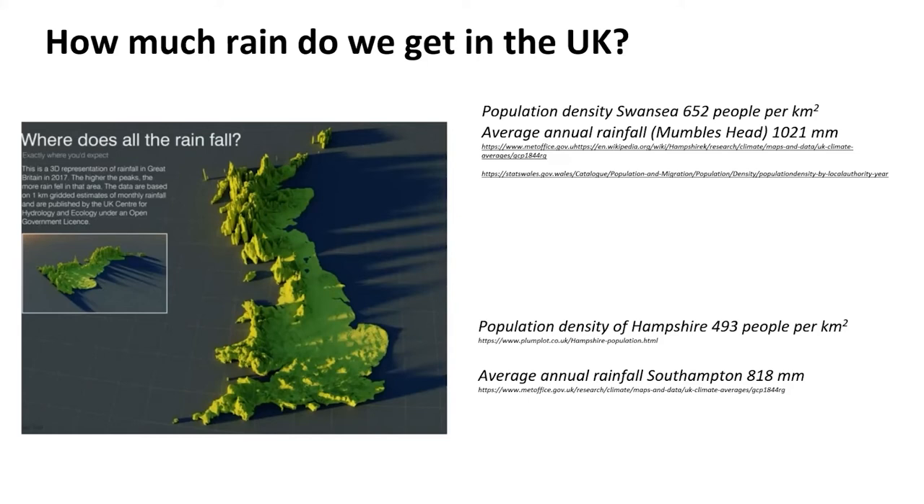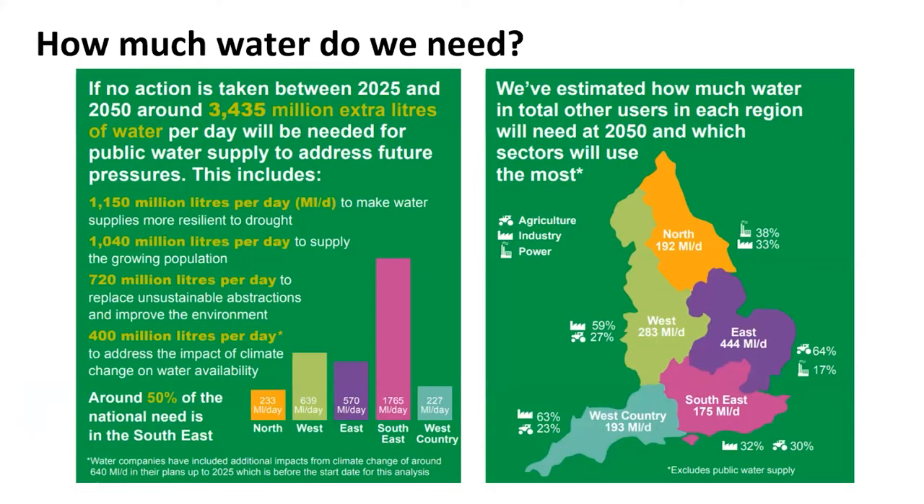Looking at South Wales - I picked Swansea because there's quite a lot of industrial areas around it. There's a dense population of 652 people per kilometre square, but the average rainfall is quite high, over a metre per year. Whereas in Hampshire you've got fewer people and less industry, but also less rainfall. When talking about water availability, you need to look at all of these things together to see how much water is available.